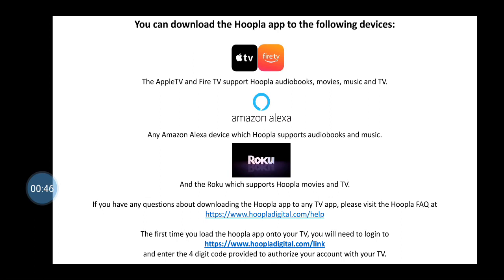The first time you load the Hoopla app, you will need to log in to hoopladigital.com/link and enter the four-digit code provided to authorize your account with your TV.